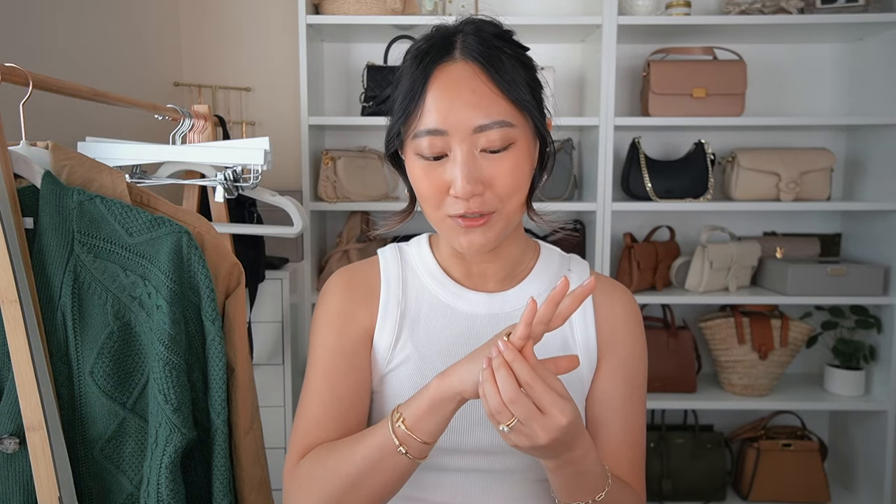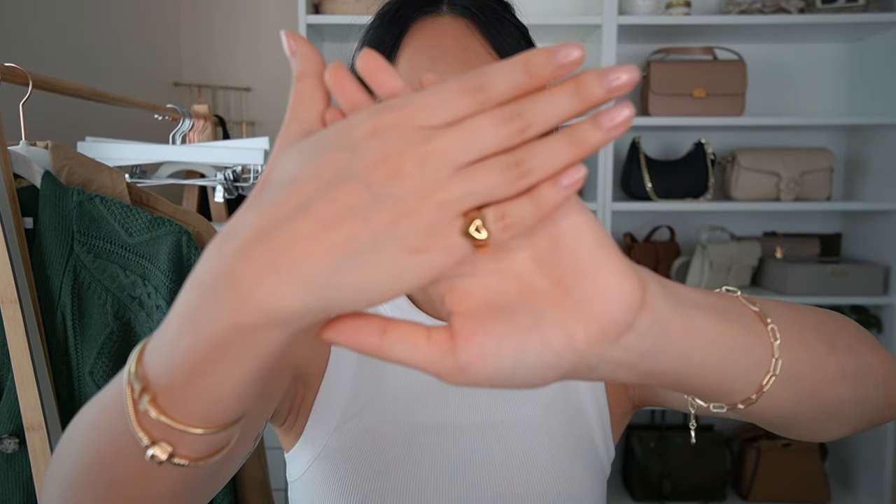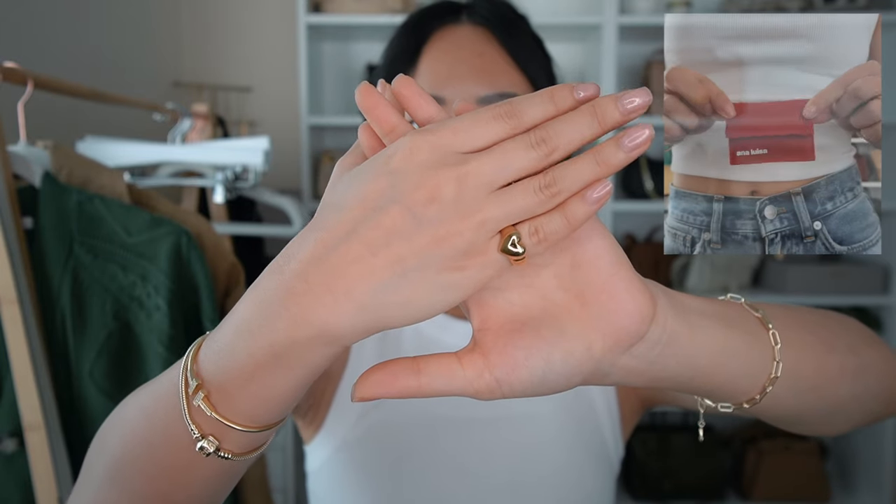All of my pieces from Ana Luisa have never changed colors, rusted, or anything like that. This heart ring that I have on my finger right now has been something that I've been eyeing for a while — it is so adorable. I wish I had this for my Barbie costume last Halloween because this would have been so cute, and they have a matching necklace on their website as well, so that would have been the perfect combo.